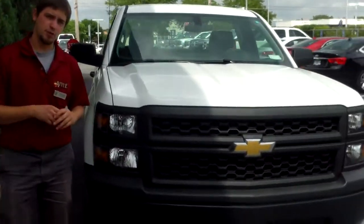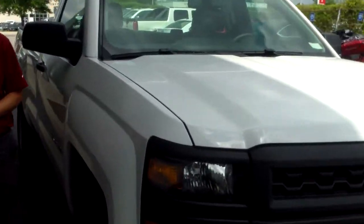It's a work truck, so it's pretty much a base model, but still a very, very nice truck. The redesign for 2014 looks really, really nice — a really sharp truck.